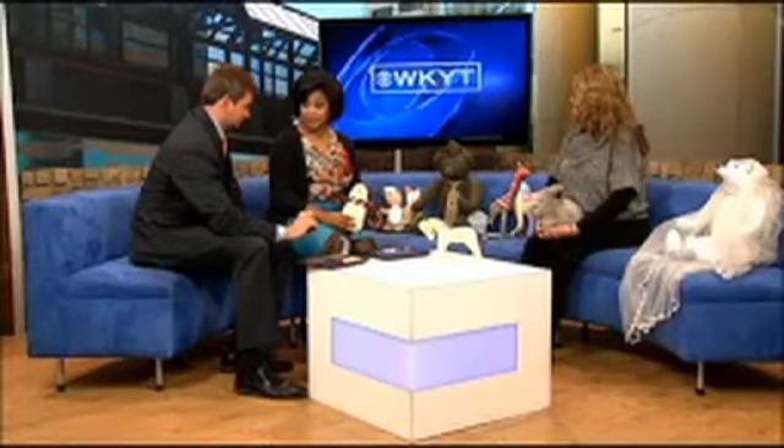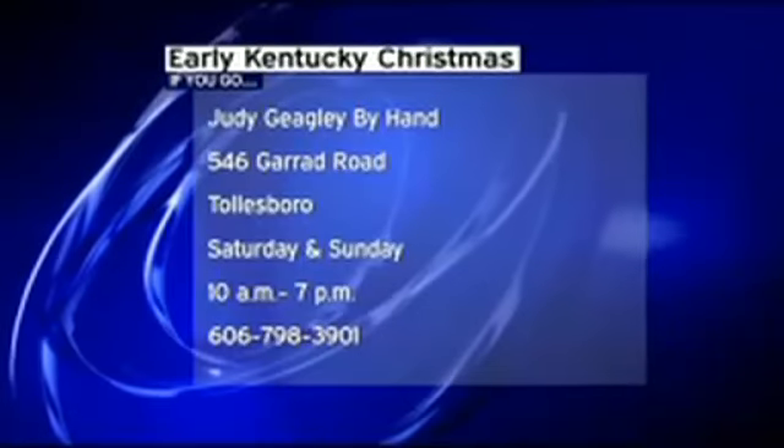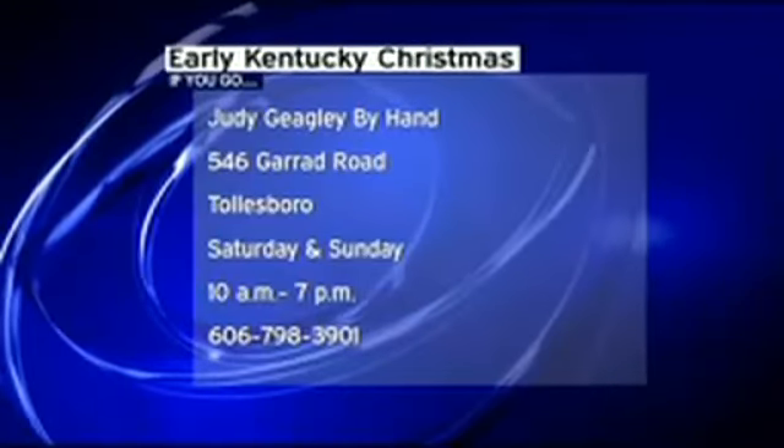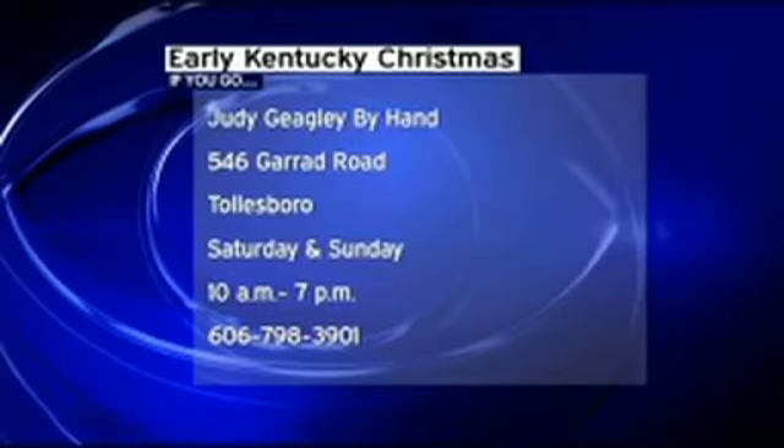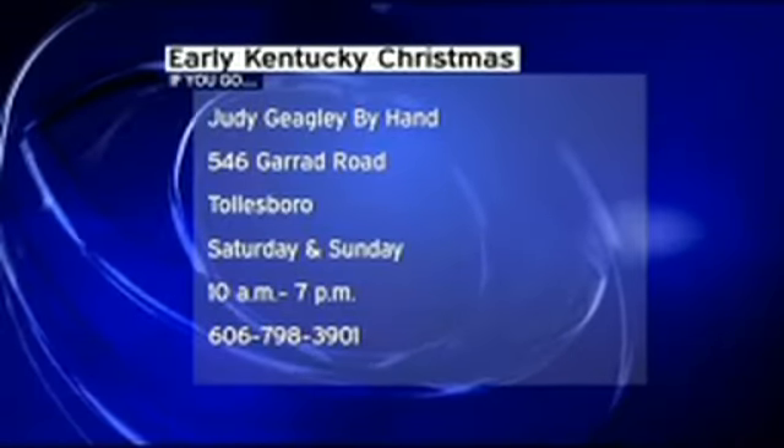And you've got a great place for them to find out more coming up on Saturday and Sunday. That's right — Early Kentucky Christmas. It will be there at Garrett Road in Tollesboro, Saturday and Sunday, 10 until 7. So it's day long — Judy Gagley by hand.